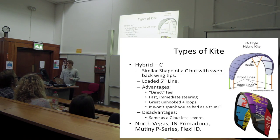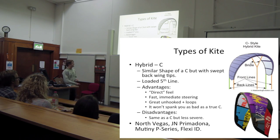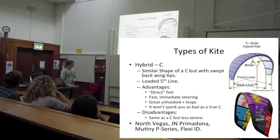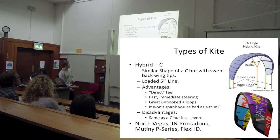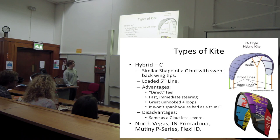Hybrid C kites are what a lot of us have - I've got hybrid C's, Jay has as well. They're like a C kite but a little bit less extreme - slightly less square tips, not quite as curved, and they normally have a bridle on the front. They're good because you get the benefits of a C kite without it trying to kill you the whole time. They're still really good unhooked and for loops, but with more depower.